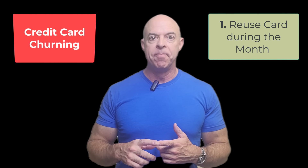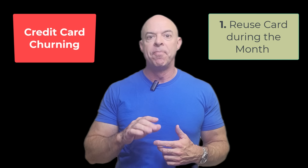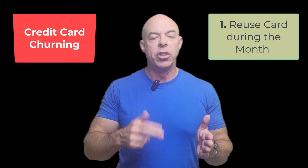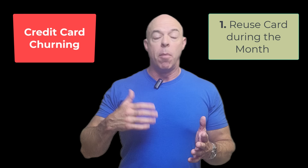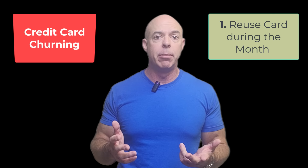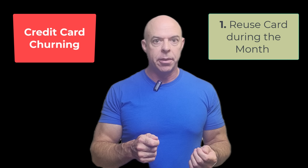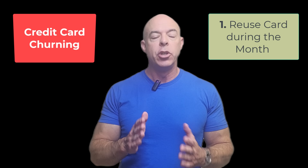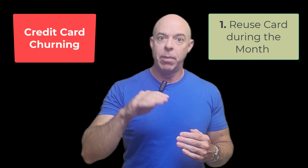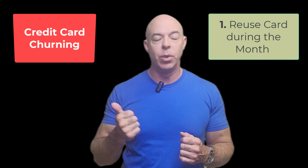The first definition is just paying off your balance during the month and then using the card again. For example, if you've got a miles card or a cash card and you love the rewards, but maybe there's a limit of, let's say, $2,000 a month — you spend $2,000 at the beginning of the month and think you can't use the card again. You can pay it online by doing an ACH from your bank, and then once it clears, it might take a couple days, you can use it again. We've got a video to show you exactly how to do that.